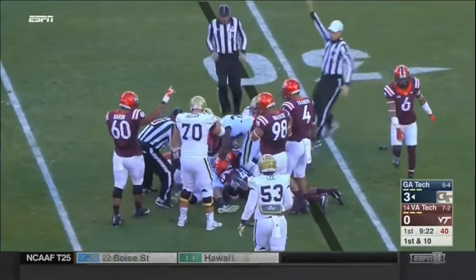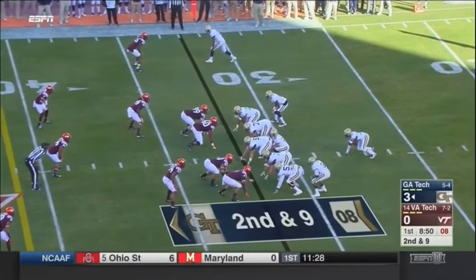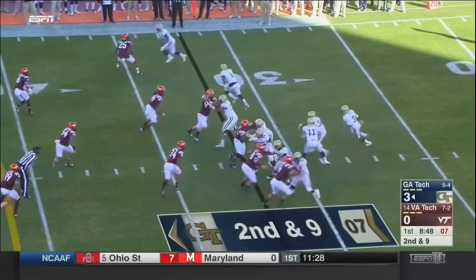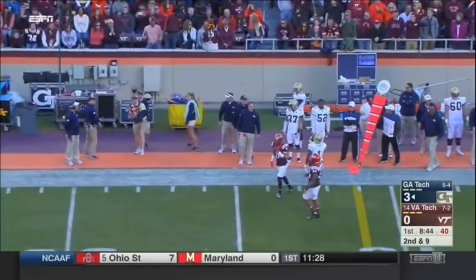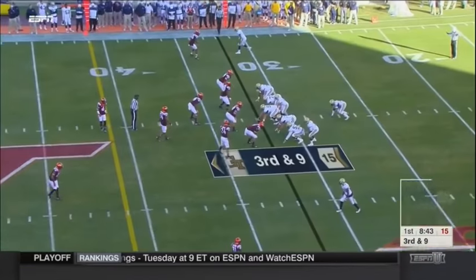Ball came out — did he get it? ACC play. Tremaine's brother Terrell, the strong safety, is out for the first half because of targeting last week. That is a duck. Long day for this Georgia Tech offense.